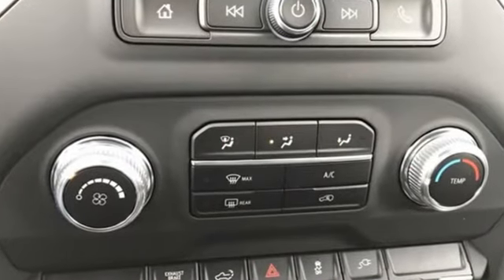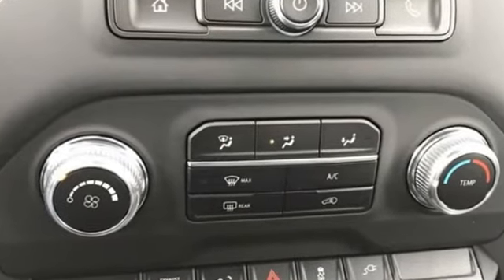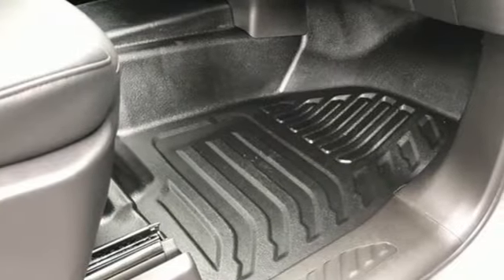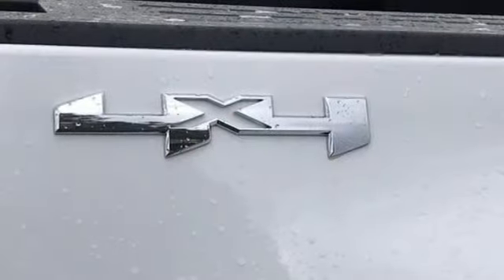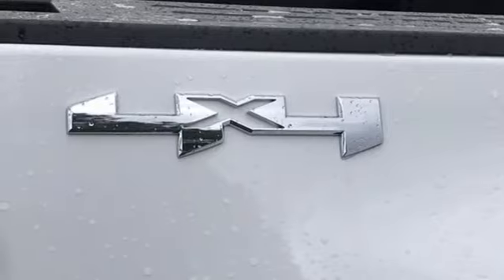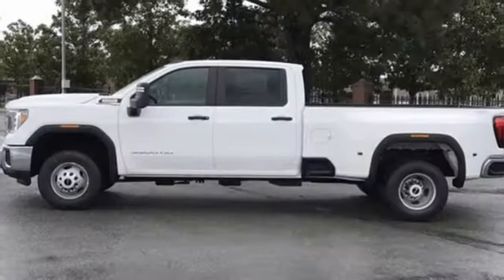Intercooled turbo V8 engine, four-wheel drive, driver selectable mode, trailer brake controller, streaming audio, Wi-Fi hotspot, manual tilting steering column, trailer hitch receiver, electronic shift on the fly, and automatic transmission.